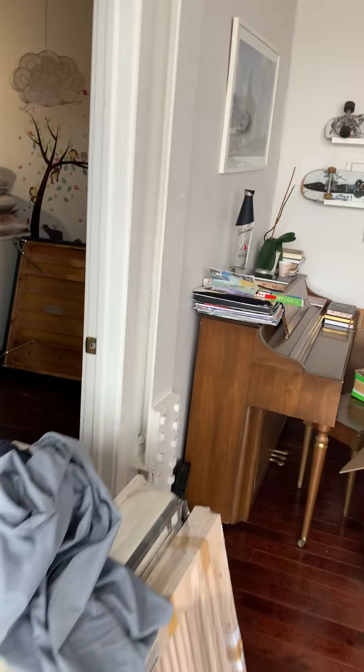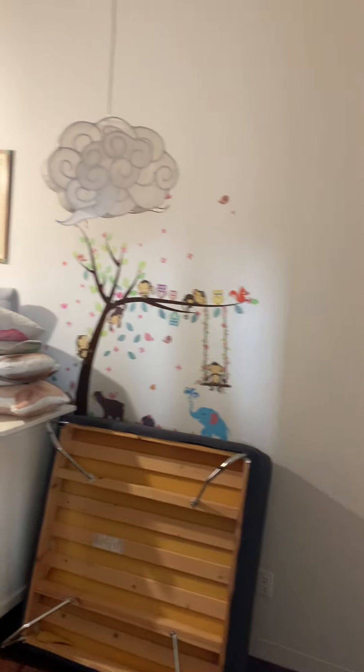The second bedroom is situated right next to it, and this bedroom can also accommodate a king-size bed — queen-size bed, super easy.